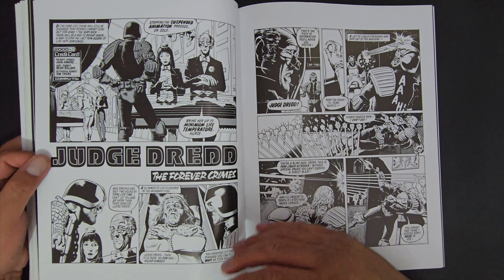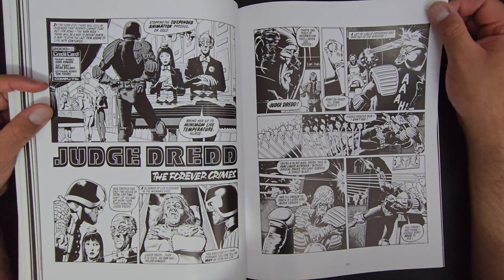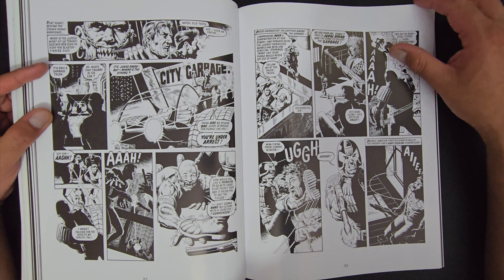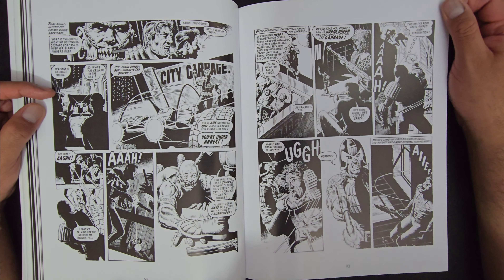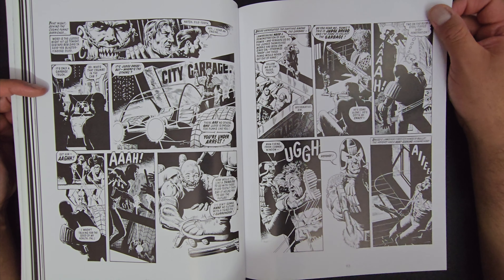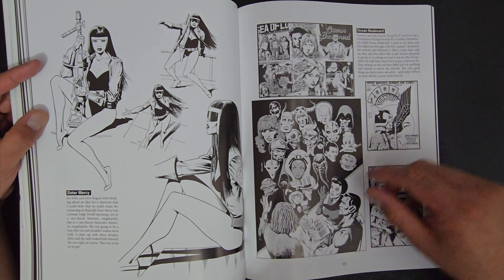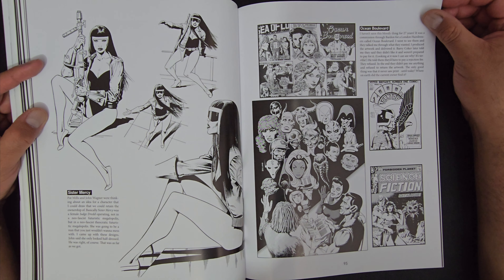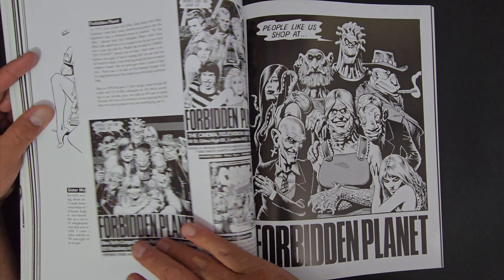So well rendered. The inking process that this man brings to the table is just outstanding. I know there will be criticism saying it's really rigid, not enough movement — no, no. I don't think so. I think he's bringing that also to the table on top of the character design. Just so well done. I just love this.